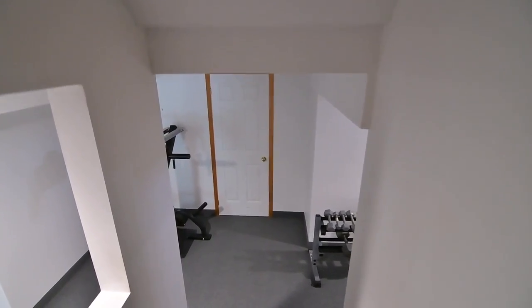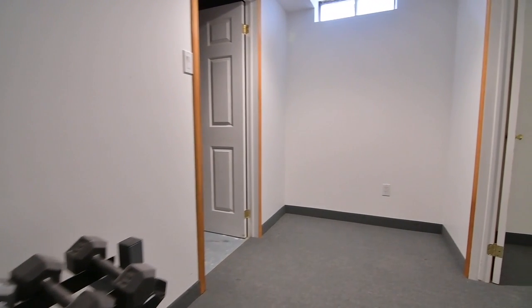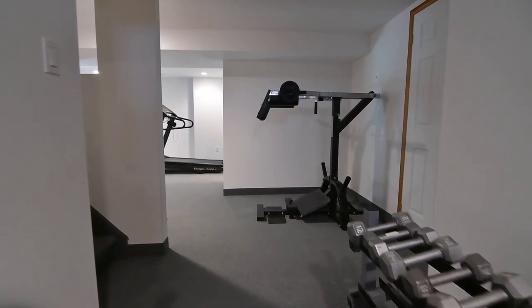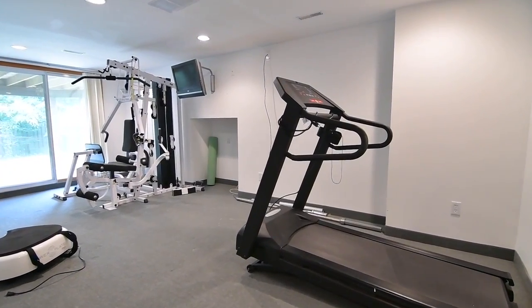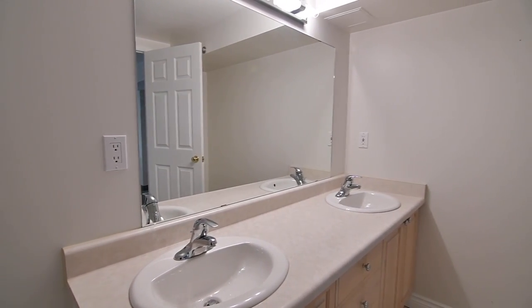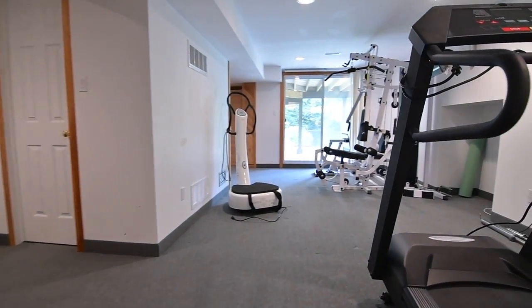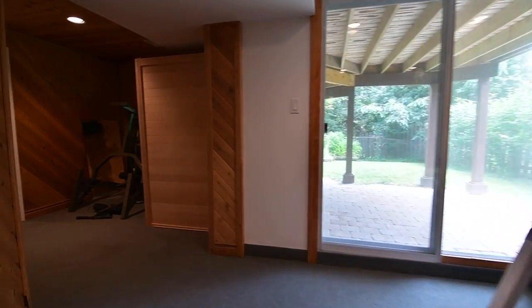The finished lower level brings additional family and entertaining space to the home, and features plenty of storage including a cold room, and a bonus room that can be utilized to suit personal needs. This level also features a four-piece washroom with a glass shower and double basins in the vanity, a spacious recreation area with pot lights, a fifth bedroom, a sauna, as well as a walkout onto the covered interlocking patio area in the backyard.